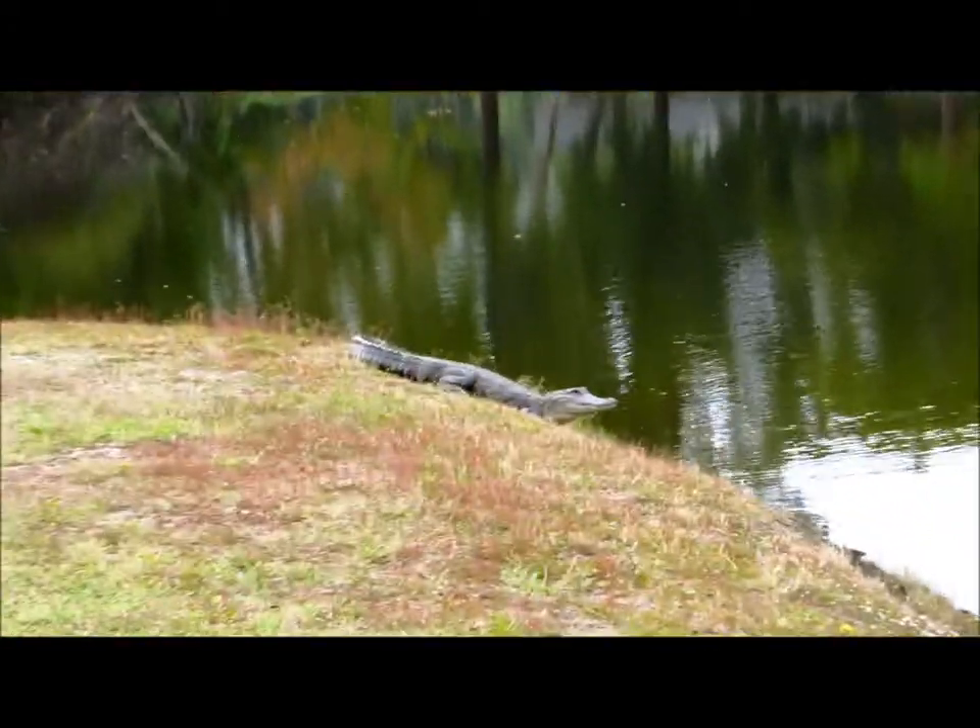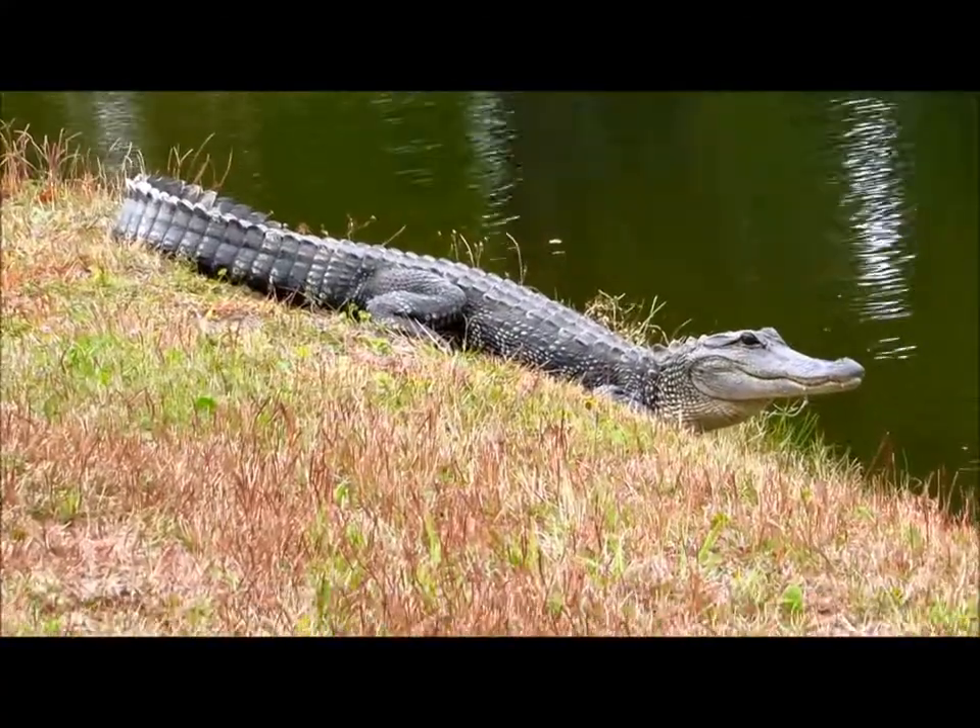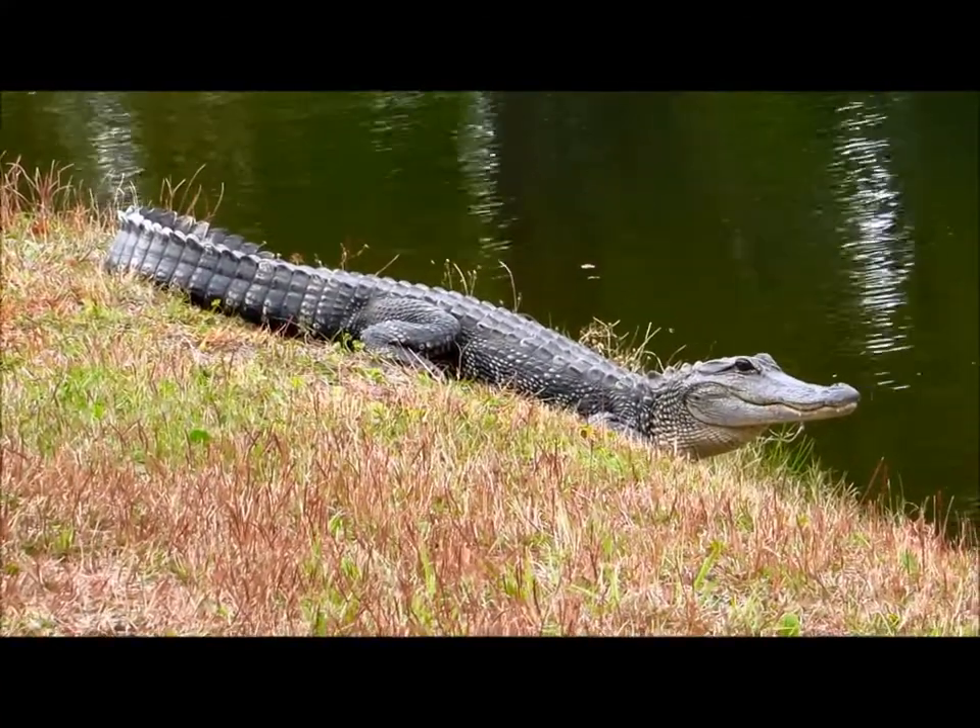This is triple exciting to see this beautiful reptile, so it's Karen Marge signing off from Hilton Head Island.